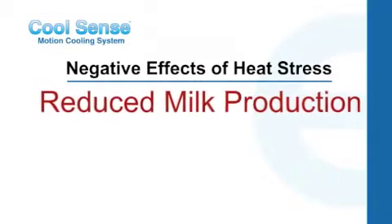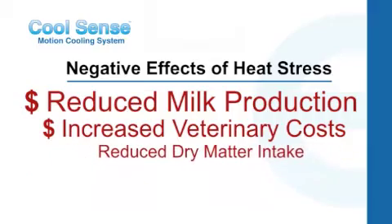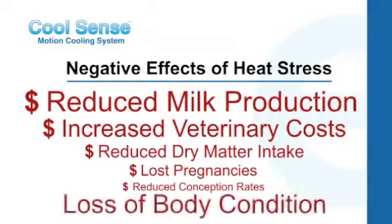The negative effects of heat stress include reduced milk production, increased veterinary costs, reduced dry matter intake, lost pregnancies, reduced conception rates, and loss of body condition.